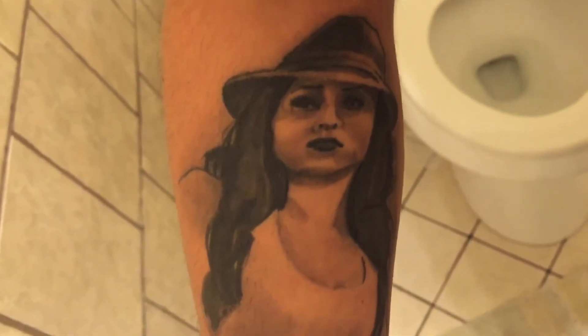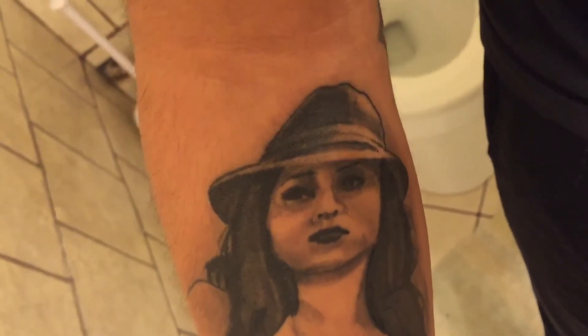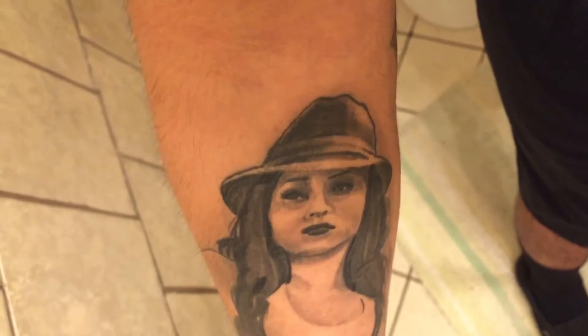I just wanted to get a tattoo of an old school chola girl. And since there's no name for her, I'm just going to call her Rosalind. I really like that name anyways. So I'm just gonna call her Rosalind. And yeah, that's my latest one on my inner right arm.